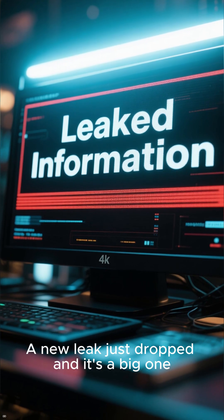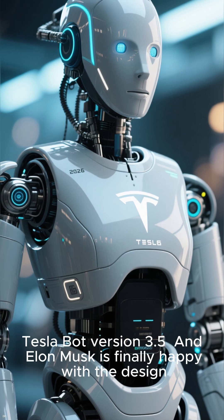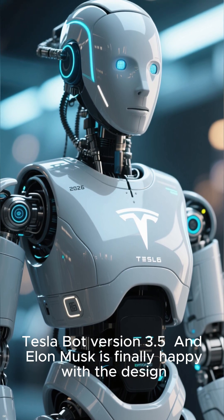A new leak just dropped, and it's a big one. We have our first look at the 2026 Tesla Bot version 3.5, and Elon Musk is finally happy with the design.